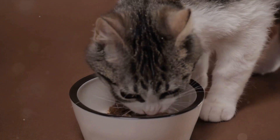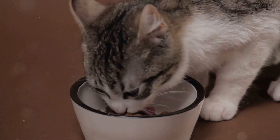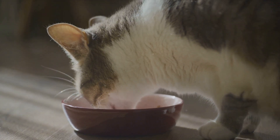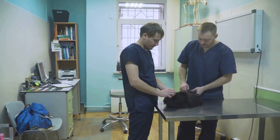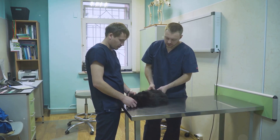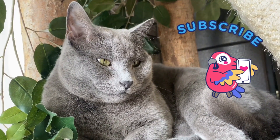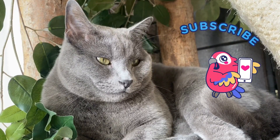In conclusion, while kidney disease in cats can be a daunting prospect, there are measures you can take to manage the condition and support your feline friend's health. Superfoods and supplements can play a significant role, but nothing replaces the importance of regular veterinary care. Early detection and proper management can make all the difference, so keep a close eye on your feline friend and don't hesitate to seek veterinary help if you notice any changes. If you found this helpful, hit the like button and subscribe for more.